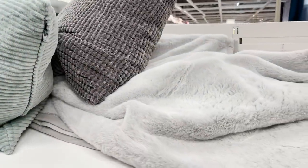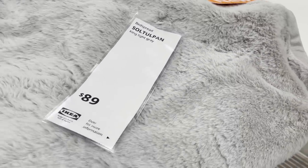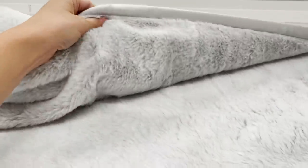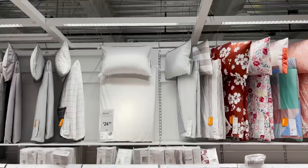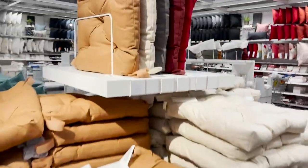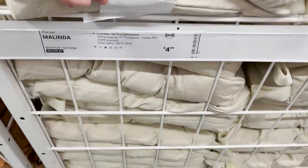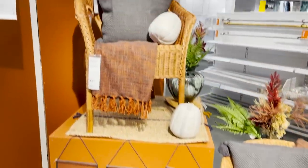I just spotted a cozy new bedspread — a faux fur light gray, super soft and cozy, perfect for this colder season. They also brought fall colors into the seat cushions. These are super affordable $5 seat cushions that you can put on your harder chairs and add that touch of fall color to your table.